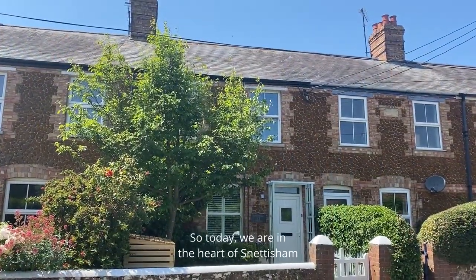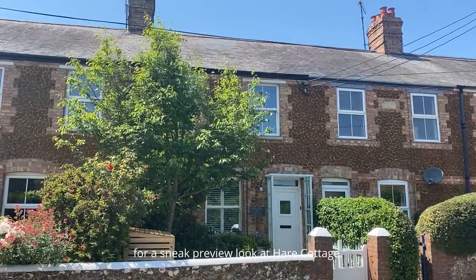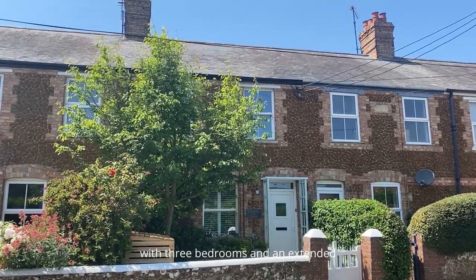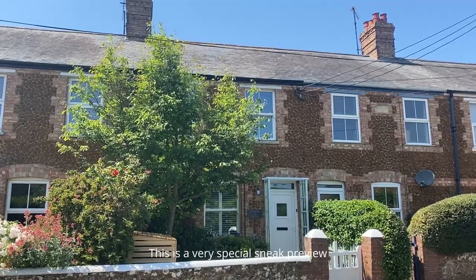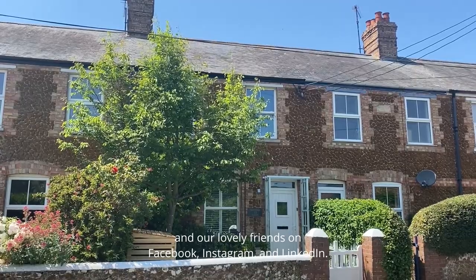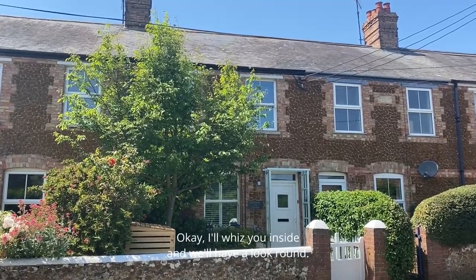Hello, so today we are in the heart of Snettisham for a sneak preview look at Hair Cottage. There she is in front of me. She's a very lovely cast stone traditional cottage with three bedrooms and an extended and very beautiful interior. This is a very special sneak preview just for our registered buyers and our lovely friends on Facebook, Instagram and LinkedIn. Okay, I'll whiz you inside and we'll have a look round.